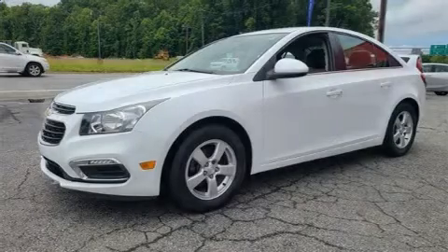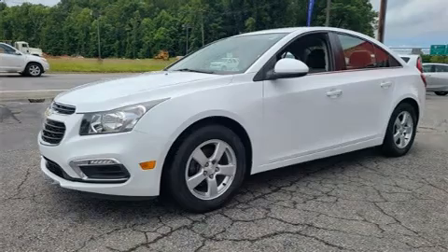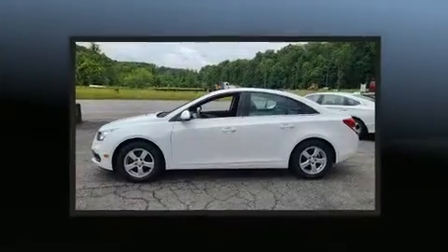Come test drive this 2016 Chevrolet Cruze Limited. This four-door, five-passenger sedan just recently passed the 50,000 mile mark.